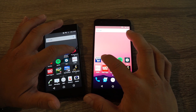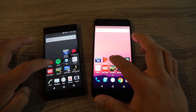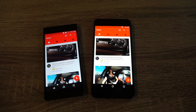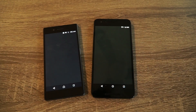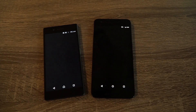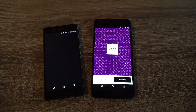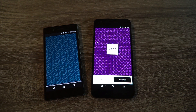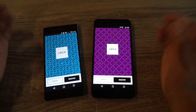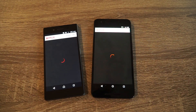Play Movies is next, then YouTube, then Spotify, then Uber. The Nexus 6P obviously opened up Uber a lot quicker here — it might have something to do with the location settings, I'm not sure. Netflix is next.